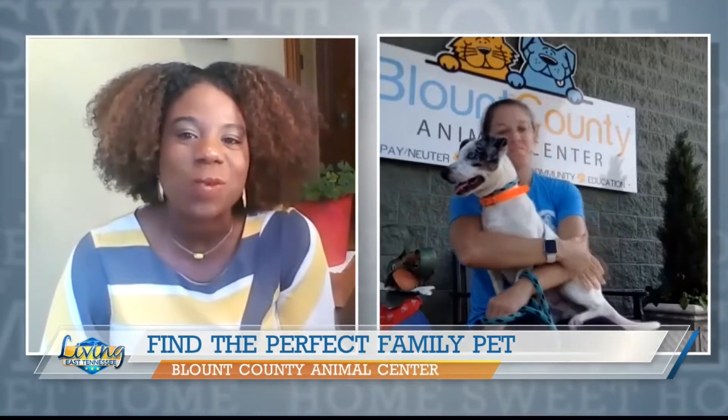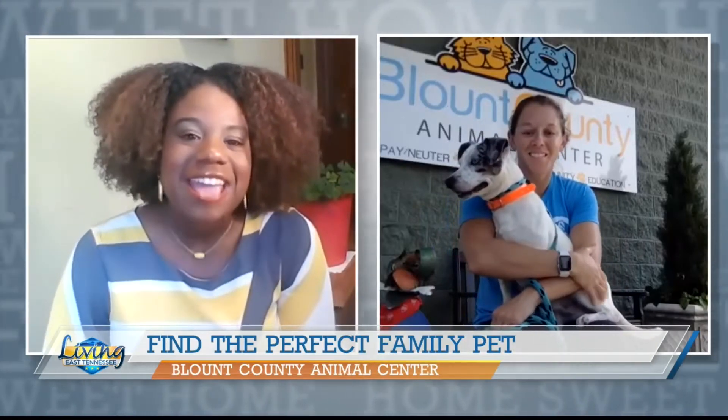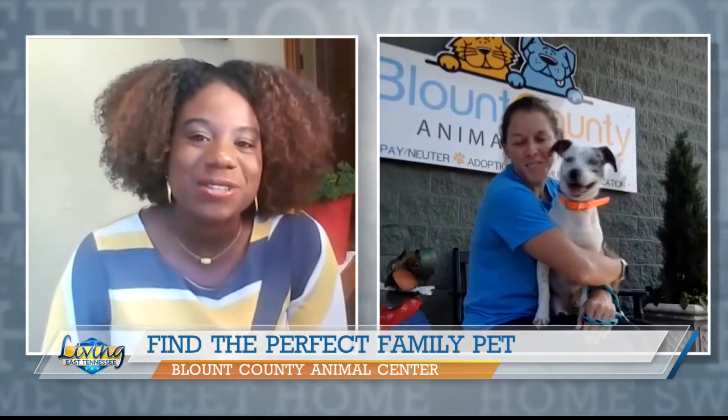It's time for our Pet of the Week with the Blount County Animal Center. Joining us now is Tracy Longhurst, as well as that sweet puppy. Tell us a little bit about who you have with you today.